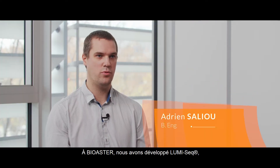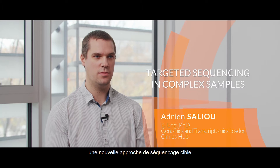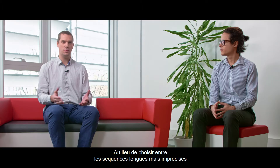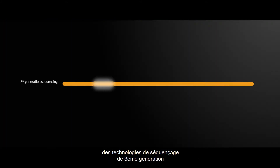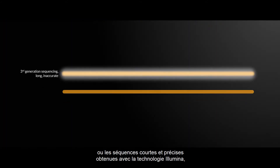At Biohoster, we have developed LOMISIC, a novel targeted sequencing technology. Nobody wants to choose between a long, imperfect region obtained using third-generation sequencing and a short, accurate sequence using Illumina sequencing.